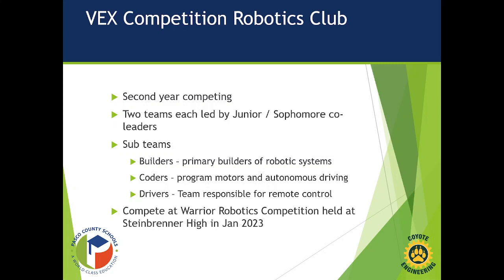We also have a VEX Robotics Club — this is our second year competing. We have juniors and sophomores as co-leaders of both teams. They divide into sub-teams of predominantly builders, coders using the VEX V5 system, and drivers. There are strategies and plans to make sure we have the best people behind the joysticks at competition. This year we'll be competing in January 2023 at Steinbrenner High School at the Warrior Robotics Competition.